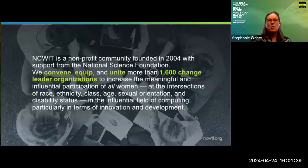If you don't know about our organization, we're a nonprofit community founded in 2004 from an NSF grant. Our mission is to convene, equip, and unite change leader organizations to increase the meaningful and influential participation of all women, no matter their intersection, in the field of computing — in particular with innovation and development in computing technology and STEM more broadly.